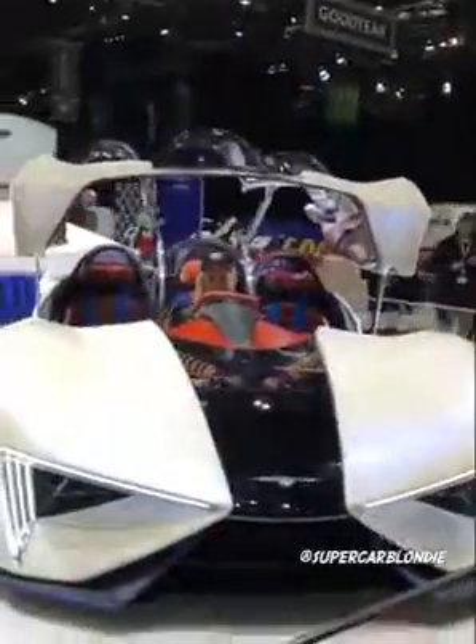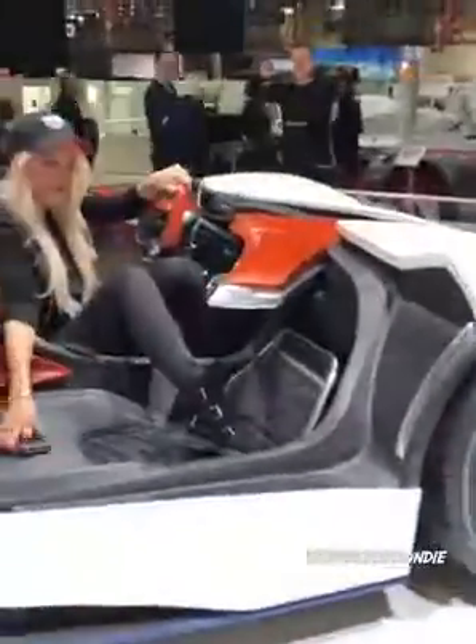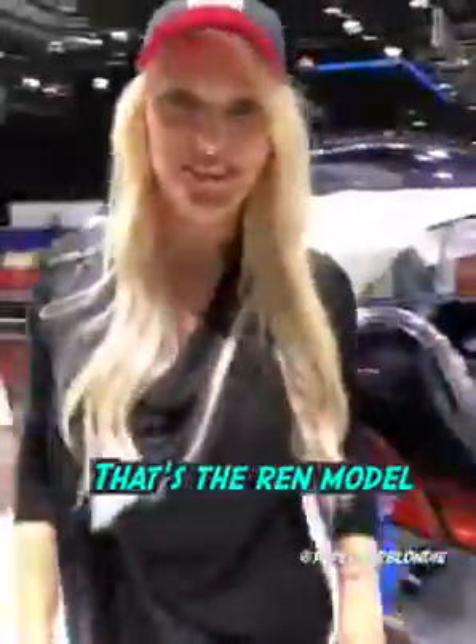All right, let's close it. That's the REN model. Let's close it.